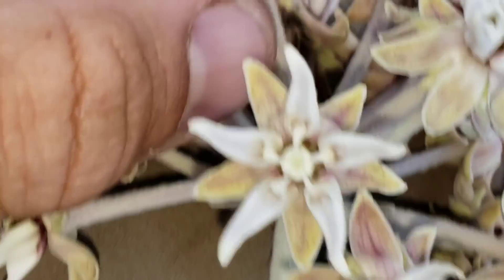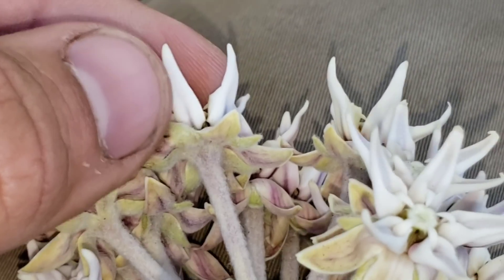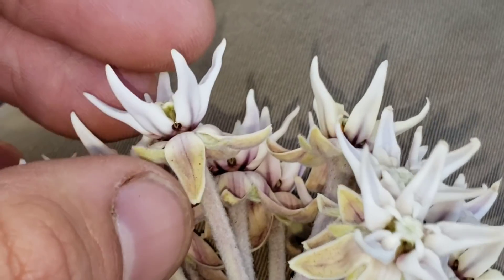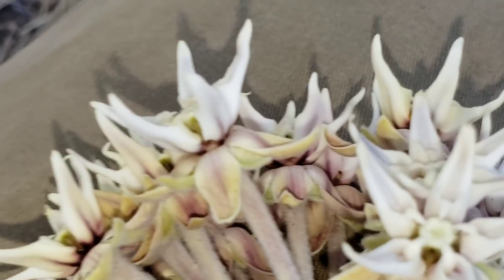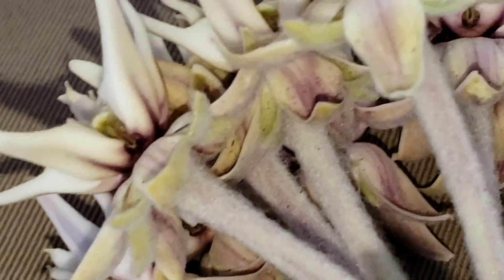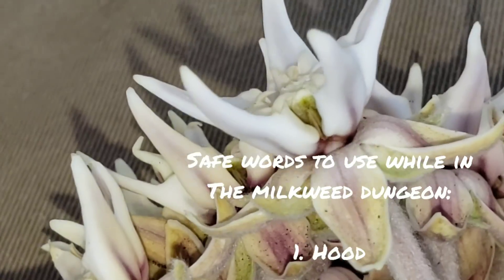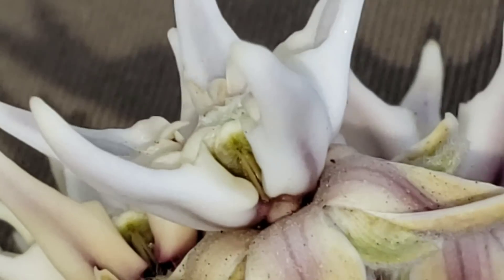You've got sepals at the base — those bracts at the base. Just above the sepals, the next layer are the petals. In Asclepias speciosa, they're reflexed — they curve back. Then moving along, you've got the hoods. See those white things? Those are the hoods. And then if you look even closer, you've got what's called a horn — that little hook-looking thing poking out of the hood.